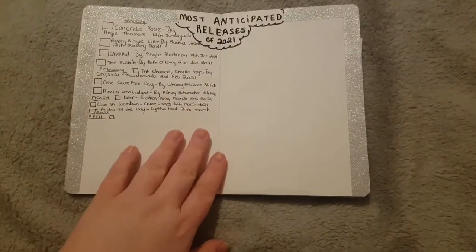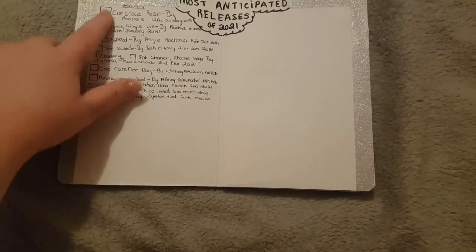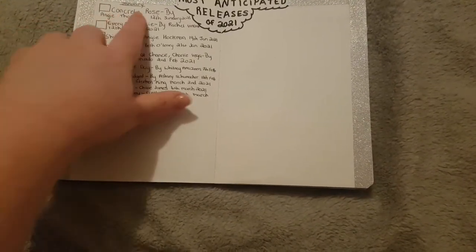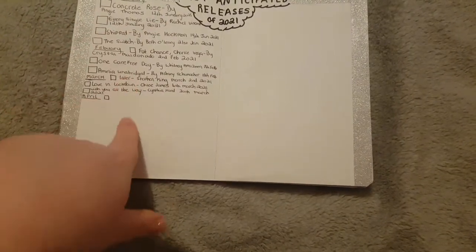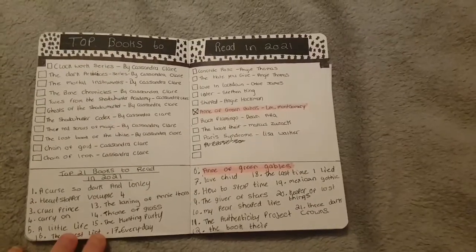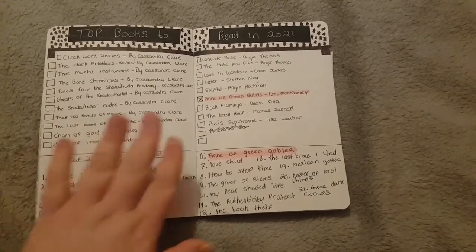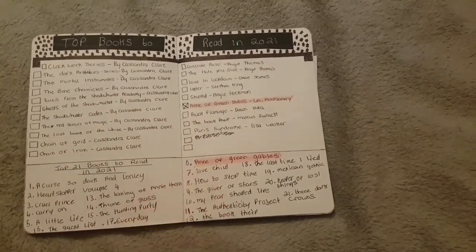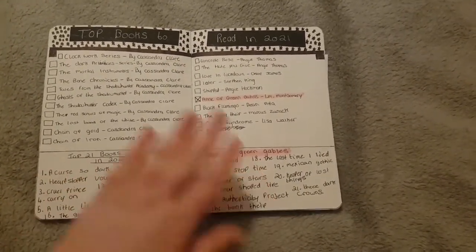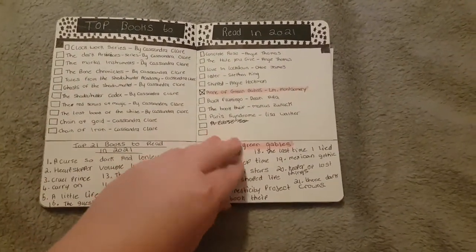Then I have my most anticipated releases of 2021. I write them down as they come out and put a little checkbox for if I've bought them, and I'll highlight them if I've read them. And here I've got my top books to read in 2021 — the top 21 books. If I read these ones I'll be happy, but ideally I'd like to get everything on this page read.